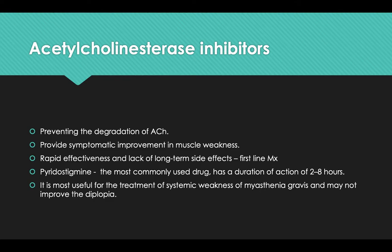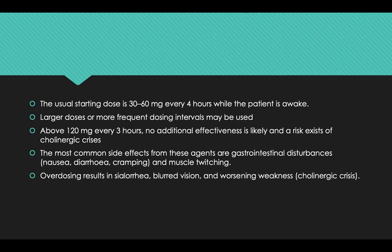Pyridostigmine is the most commonly used drug, with a duration of action of 2 to 8 hours. It is most useful for the treatment of systemic weakness in myasthenia gravis and may not improve diplopia. The usual starting dose is 30 to 60 mg every 4 hours while the patient is awake. Above 120 mg every 3 hours, no additional effectiveness is likely and a risk of cholinergic crisis exists. Common side effects include gastrointestinal disturbances such as nausea, diarrhea, cramping, and muscle twitching. Overdose results in sialorrhea, blurred vision, and worsening weakness, known as cholinergic crisis.